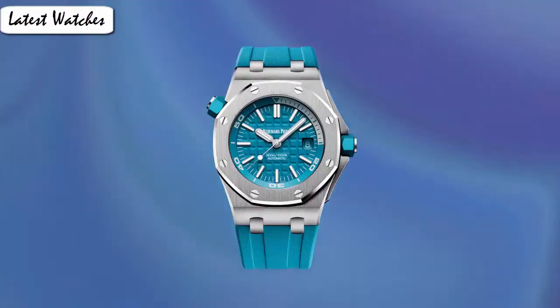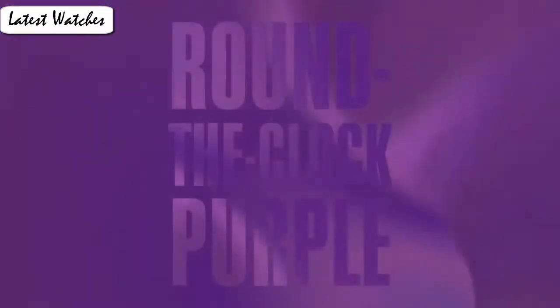Stainless steel case with brushed stainless steel bracelet. Fixed white gold bezel. Silver grain dial with silver tone hands and stick hour markers. Minute markers around the outer rim. Item shape: octagon. Scratch resistance: sapphire. Display type: analog.